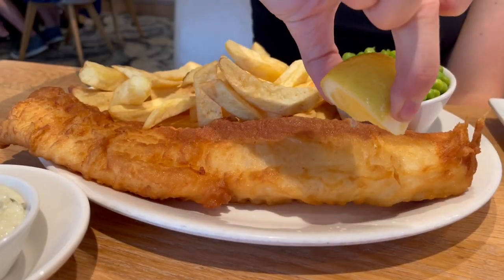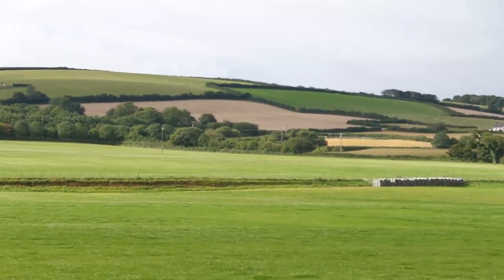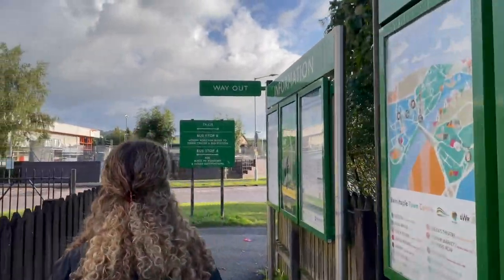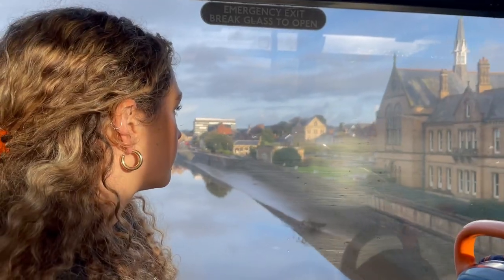We explore the towns of Barnstaple and Braunton. We arrived into Barnstaple after enjoying some lovely views on the Tarka line, and it was quick and easy to jump off the train and onto a bus opposite the station to take us into Barnstaple town. Alternatively, it's just a 10-minute walk.